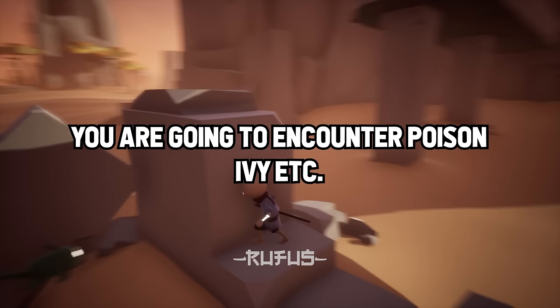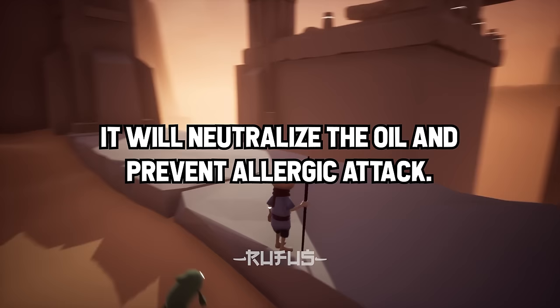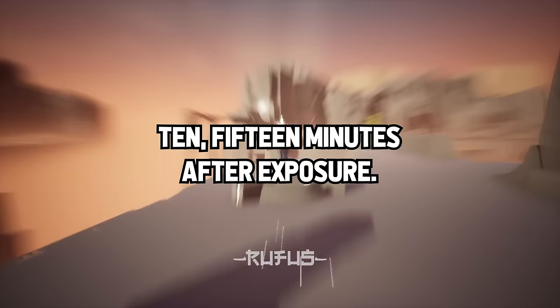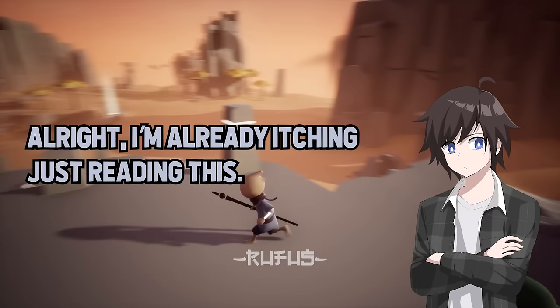One last tip: if you go out in the woods and suspect you are going to encounter poison ivy, bring a can of spray deodorant. The aluminum chloride — I think that's the chemical — will neutralize the oil and prevent an allergic reaction. Otherwise, scrub with soap and water within 10-15 minutes after exposure. I'm already itching just reading this.